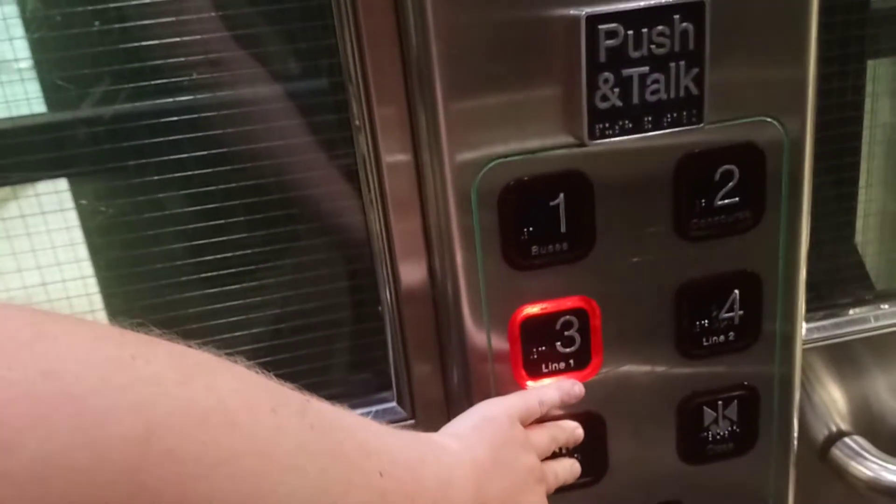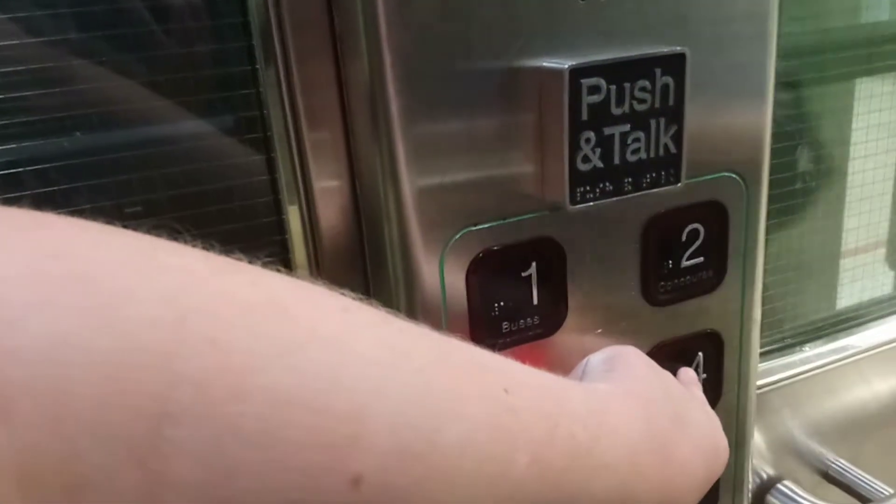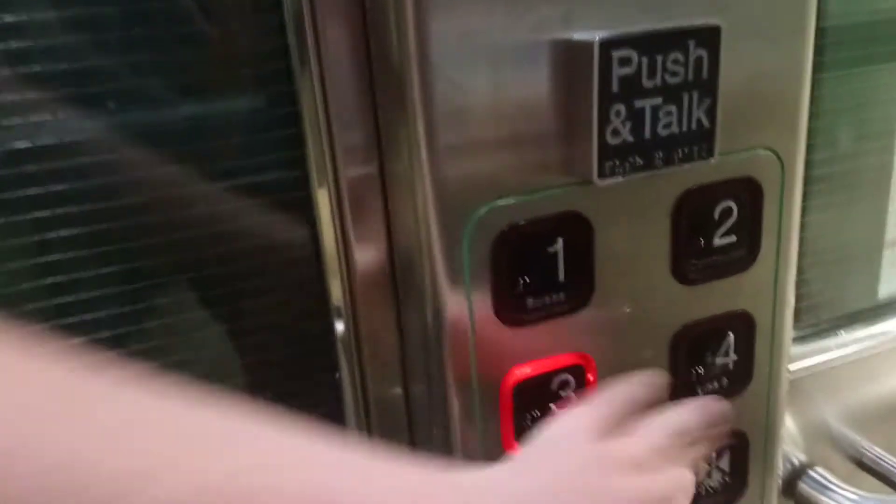Going down? Line one or two? Two. I don't know. It's okay.